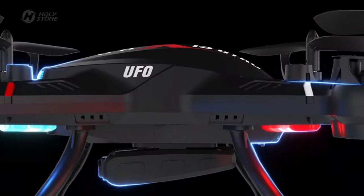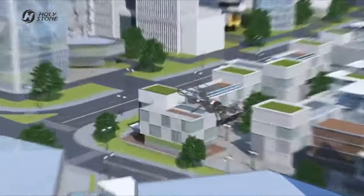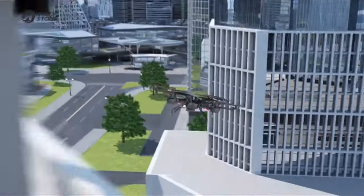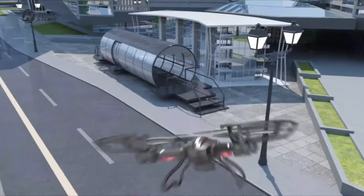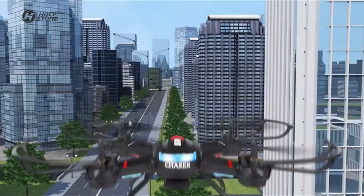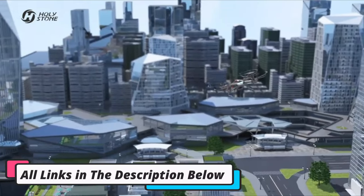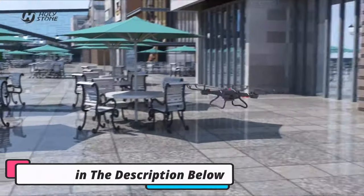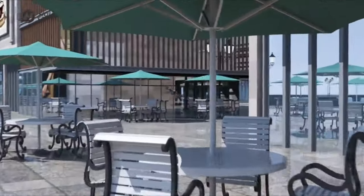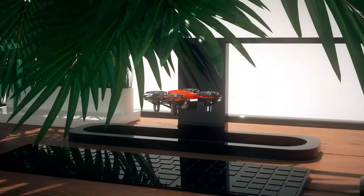In this video, we present the top drones on the market today. Regardless of whether you are looking for the budget option or the best of the best, we have chosen one for each category. We made this list in no particular order. All the links about the products mentioned in this video will be in the description below, so if you want to find the best prices and more information, be sure to check it out. Now let's get to the video.